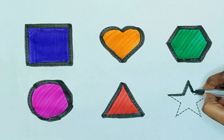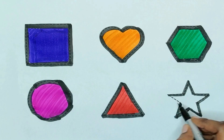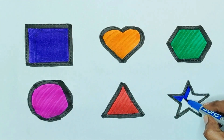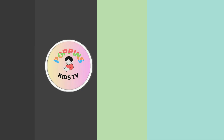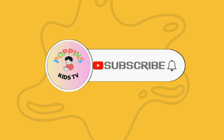Star. The shape is star. Blue color. Blue color, star. Thank you for watching, kids. Subscribe to my channel. Bye.